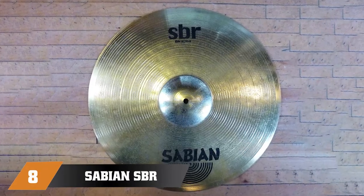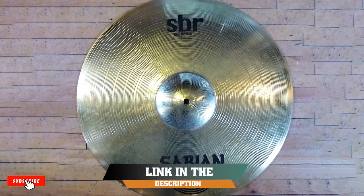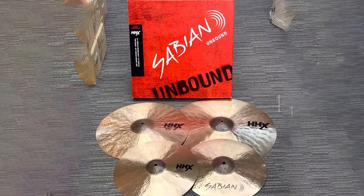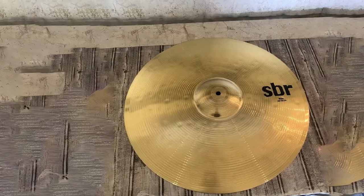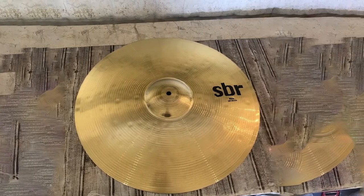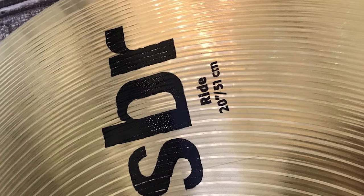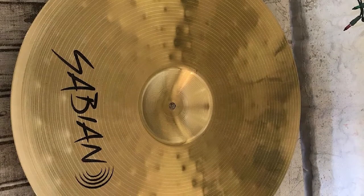The number 8 position is held by the Sabian SBR Promotional Cymbal Set. The Sabian SBR Cymbal Pack is one of the best entry-level sets out there, and will instantly be a major upgrade from the stock cymbals included in most beginner drum sets. These are nice bright-sounding cymbals that are very sturdy and should last a long time. Not everyone is looking for the best-sounding cymbals with an unlimited budget — most beginners want a decent-sounding, affordable cymbal set that won't break the bank, and this set delivers good quality and durability at a surprisingly good price.